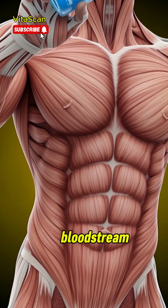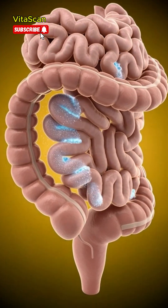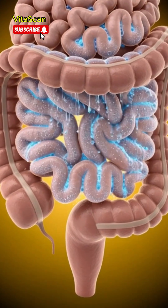As they reach the brain, electrolytes help maintain proper nerve signaling, supporting focus, alertness, and clear mental function.